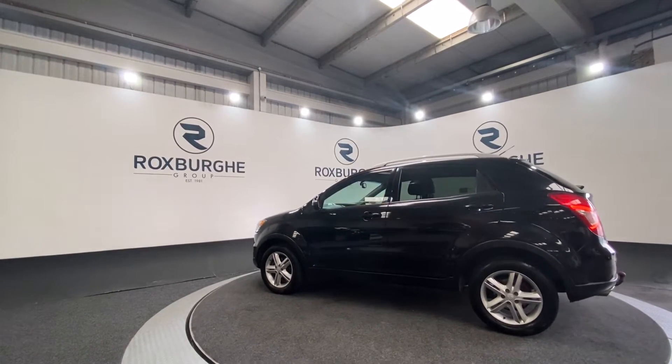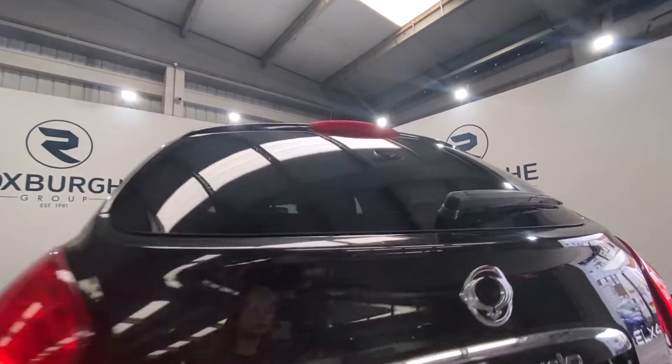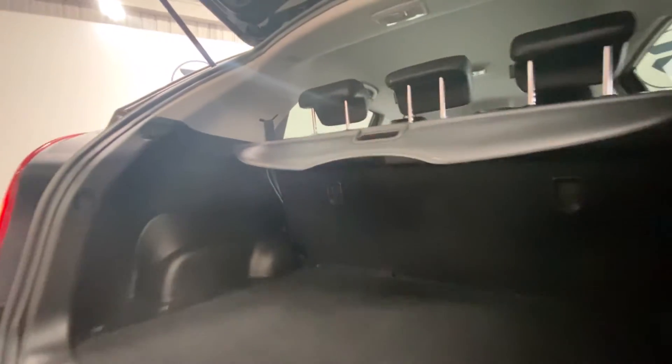It's in excellent condition and as we rotate round to the rear we're just going to pop open the boot and take a look inside. There's plenty of space in the back of these vehicles for anything that you may need it for — plenty of room as you can see.